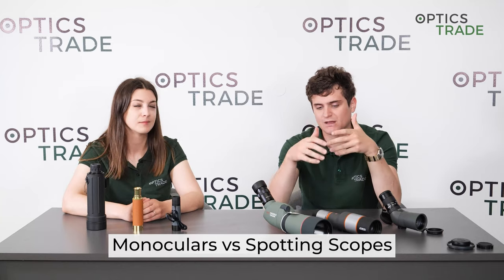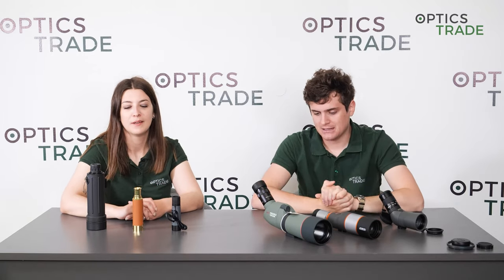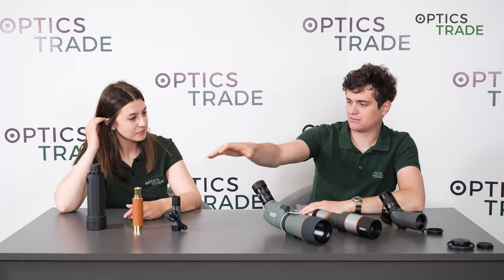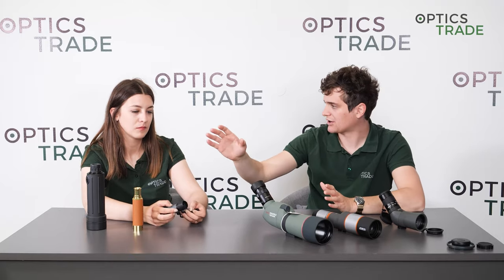Even though people don't often decide between these two — they more often decide between spotting scopes and binoculars — some people still ask about the differences. We have a debate on spotting scopes vs binoculars as well, so check that out. The key similarity is that both have one optical path: one objective and one ocular.